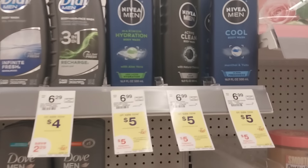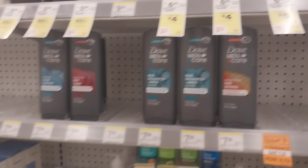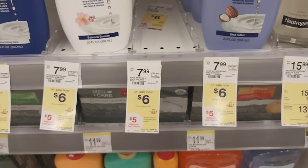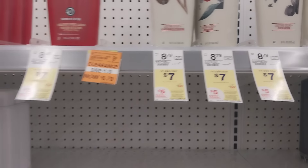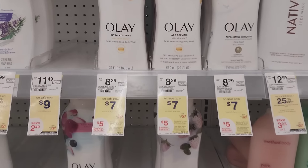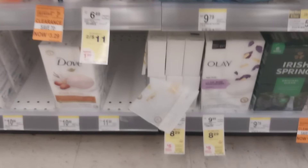Nivea Men and Nivea Women are back on sale for five dollars each, with a promotion of spend 15 get five in Walgreens cash — a good deal if you need it. Again with Old Spice at seven dollars each — buy three and get back a five dollar register reward. Olay bar soap and body wash are included in that same promotion.